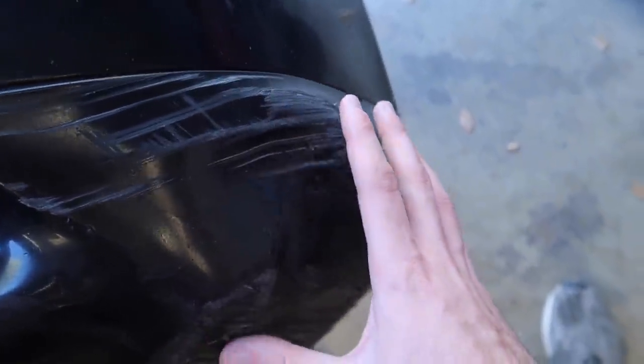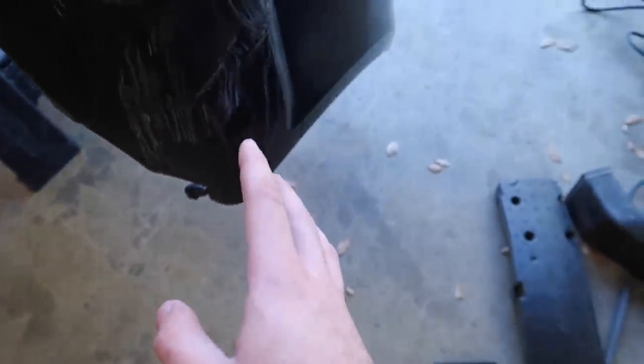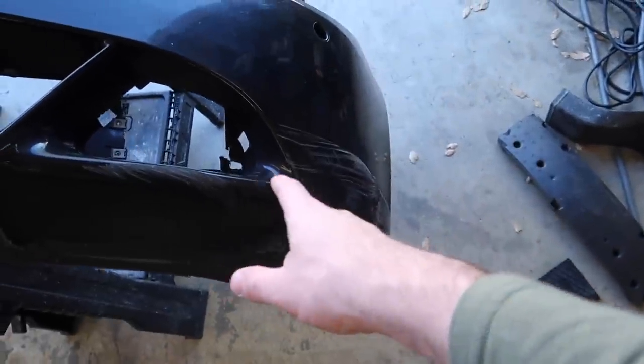So this is the damage we're going to have to repair. It doesn't look too hard but not too easy either. Let's head down to Walmart, get the stuff we need, and make this look a lot better.